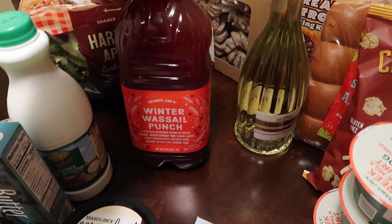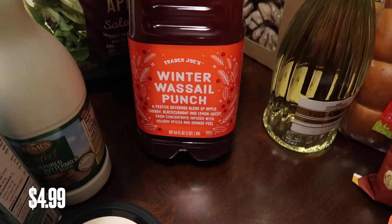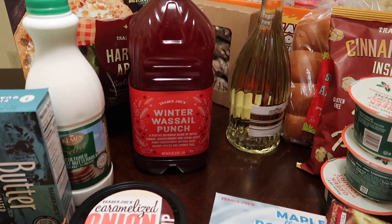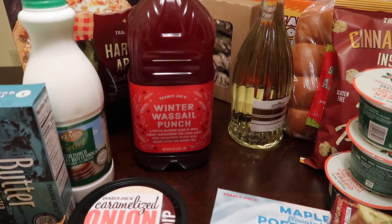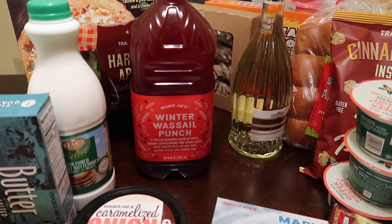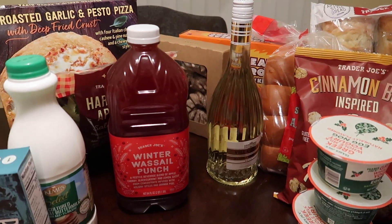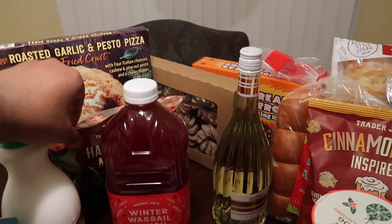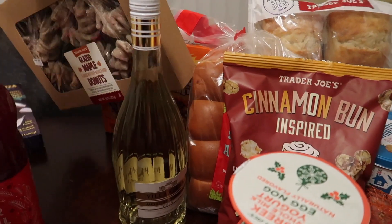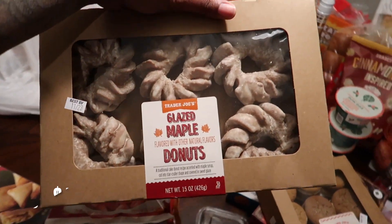We've got this winter wassail punch which I am extremely excited to try. It's a festive beverage blend of apple, cherry, black currant, and lemon juices from concentrate, infused with holiday spices and orange peel. That sounds so good — I think I'm going to wait to open it until December.